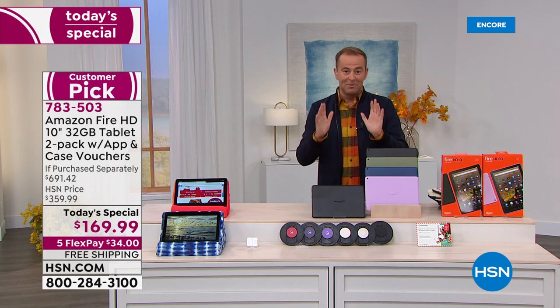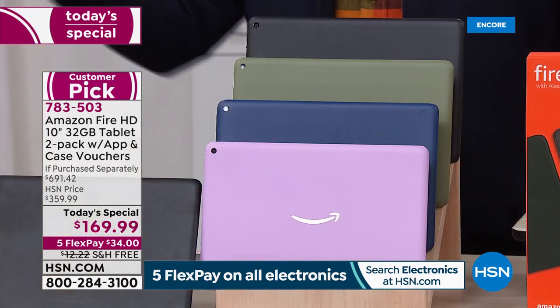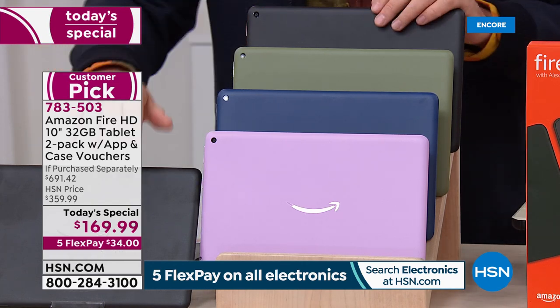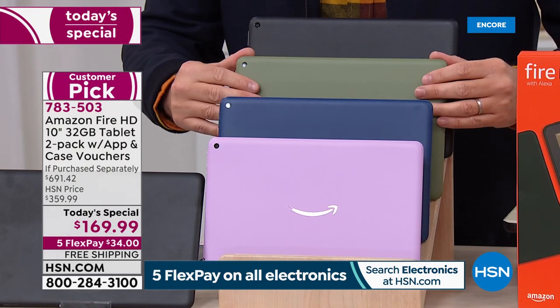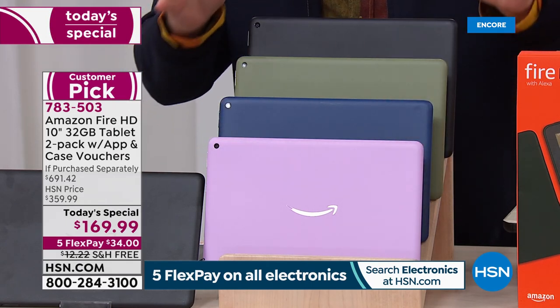People are jumping all over this. Already 400 orders have been placed. When you order tonight, you're getting a two-pack — for him, for her, for sons, for daughters, for nieces, for nephews. Everybody gets the black and then you choose: black and olive, a brand new world launch color; denim, a brand new color; or that fabulous lavender that we expect to be huge as well.